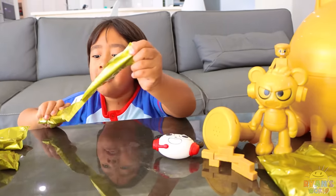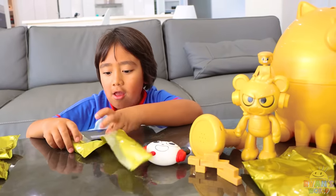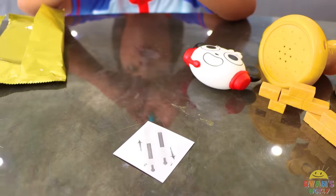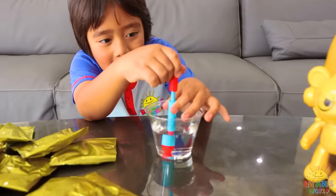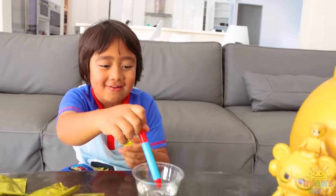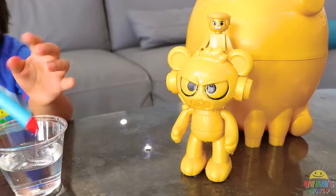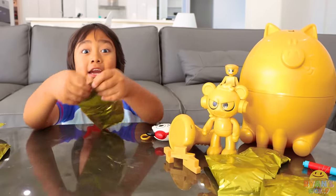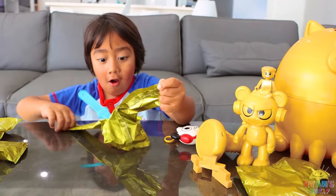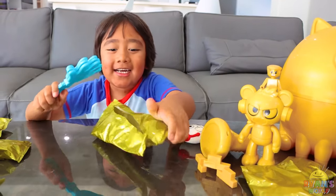Let's see what's inside this one. Whoa — look, it's squirt water! Whoa, got you. Okay, now let's see what's inside this one. A hand slapper!